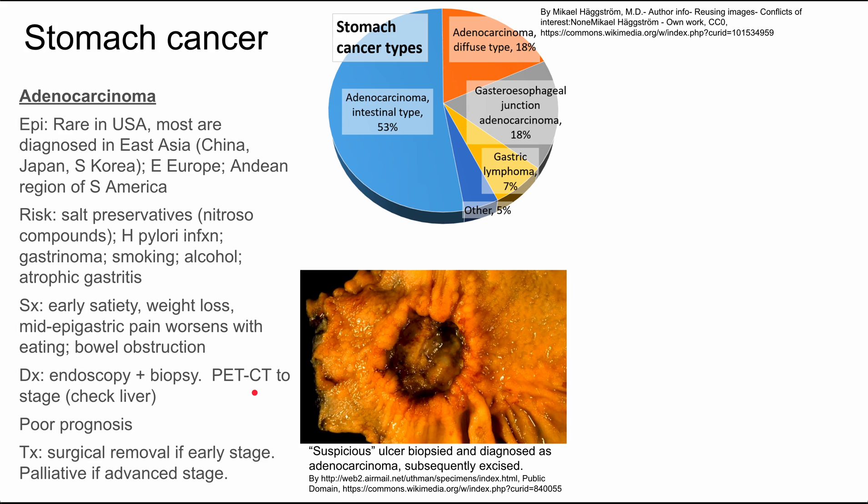In general, adenocarcinoma of the stomach has a pretty poor prognosis. If you catch it at an early stage, you can surgically remove it. If it's at an advanced stage with metastases throughout the body, you might just go to palliative care. Here's a picture of a suspicious ulcer seen on endoscopy. It was biopsied, diagnosed as adenocarcinoma, and subsequently excised.